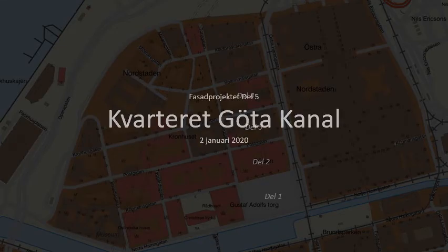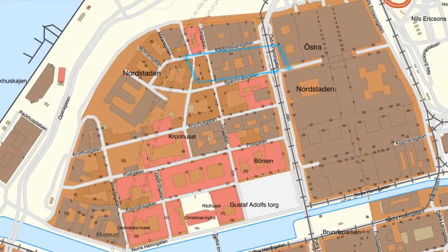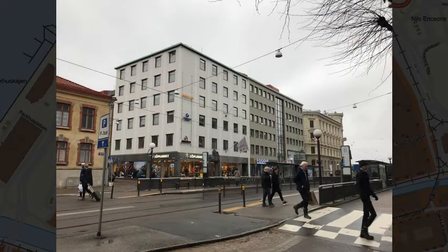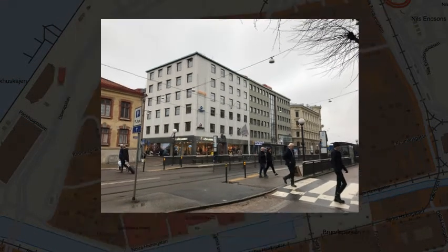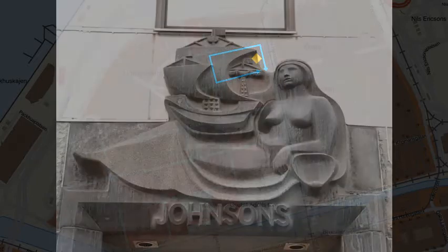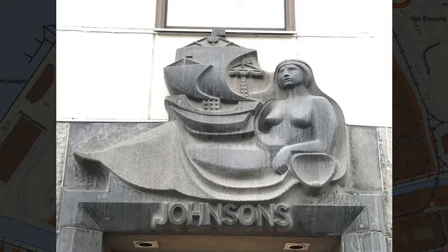Welcome to Cityblock Göta Canal. We start at the address Östrahamngatan No. 9, which is the former home of the Johnson Line Shipping Company.